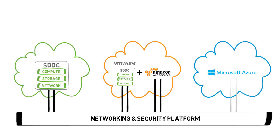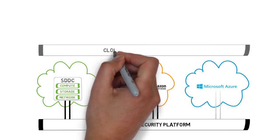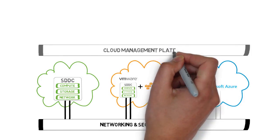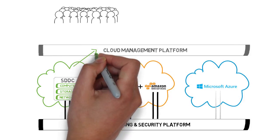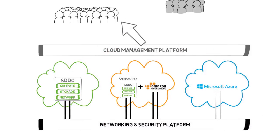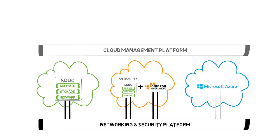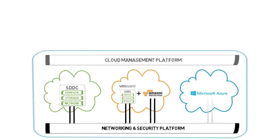The next foundational element required is a cloud management platform. This single pane of glass lets you discover all of your workloads, provision, manage, and secure them, and ultimately better control your overall cloud costs. Some of your cloud consumers will want a consistent way to provision across different clouds, whereas others will want direct access to proprietary services from a specific cloud. You don't want to stop them; however, you still want visibility into their level of consumption and costs. The cloud management platform gives you this. The combination of a cloud management platform and a network and security platform lets you treat all the clouds as a single virtual cloud.